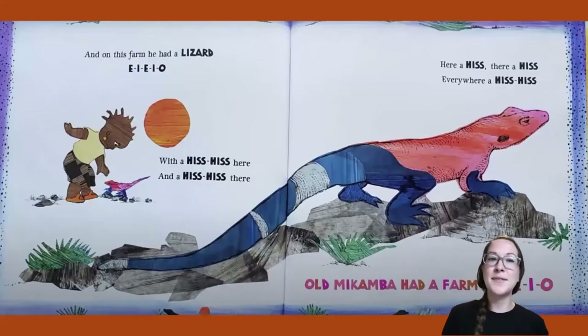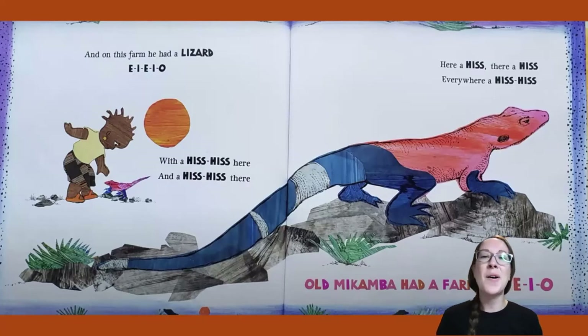And on this farm he had a lizard. E-I-E-I-O. With a hiss, hiss here and a hiss, hiss there. Here a hiss, there a hiss, everywhere a hiss, hiss. Old Macomba had a farm, E-I-E-I-O.